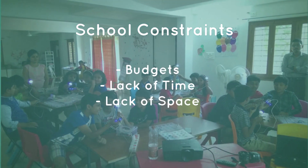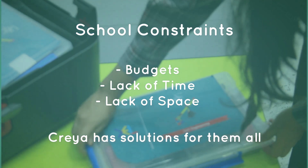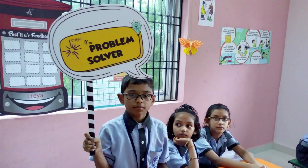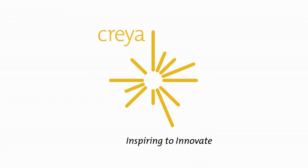If you are looking for a truly integrative STEAM learning program to help your students become the designers, problem solvers, and innovators of tomorrow, look no further.